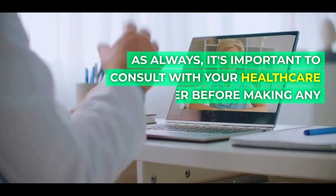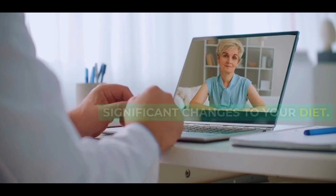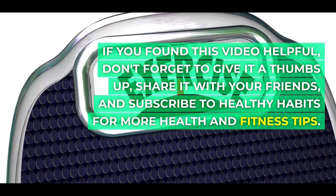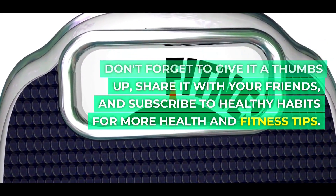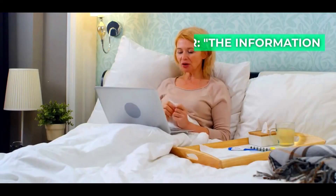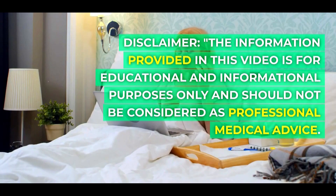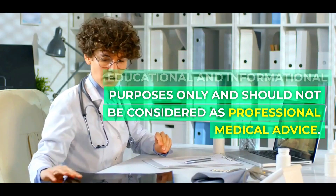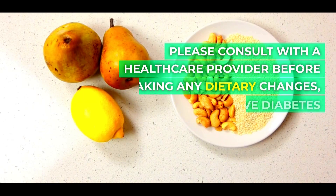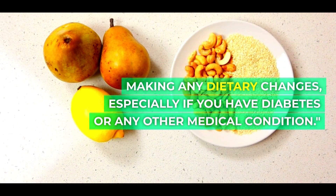As always, it's important to consult with your healthcare provider before making any significant changes to your diet. If you found this video helpful, don't forget to give it a thumbs up, share it with your friends, and subscribe to Healthy Habits for more health and fitness tips. Thanks for watching. Disclaimer: The information provided in this video is for educational and informational purposes only and should not be considered as professional medical advice. Please consult with a healthcare provider before making any dietary changes, especially if you have diabetes or any other medical condition.